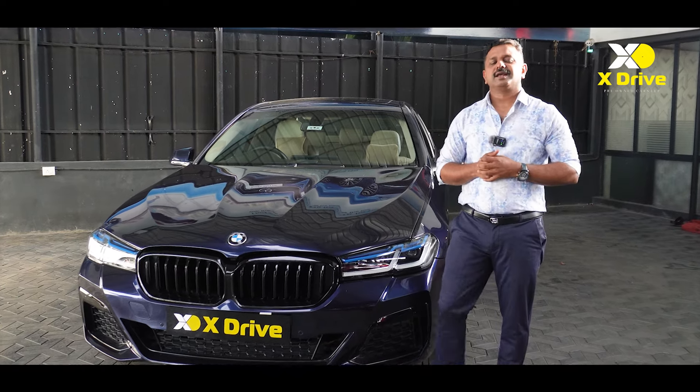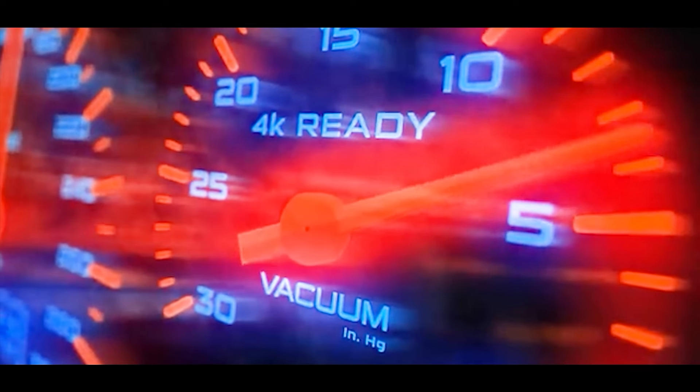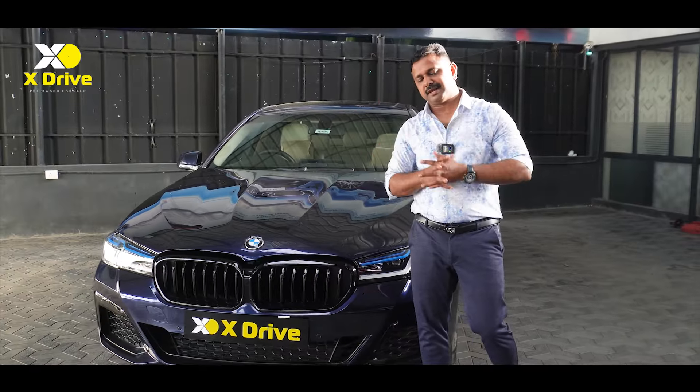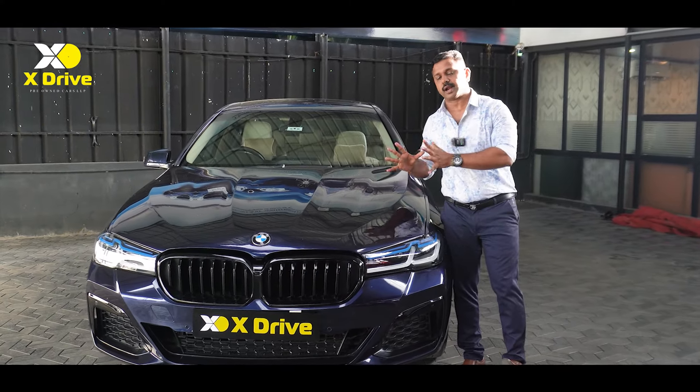In this video, welcome to XIGARZ. This is a BMW 525 diesel model.